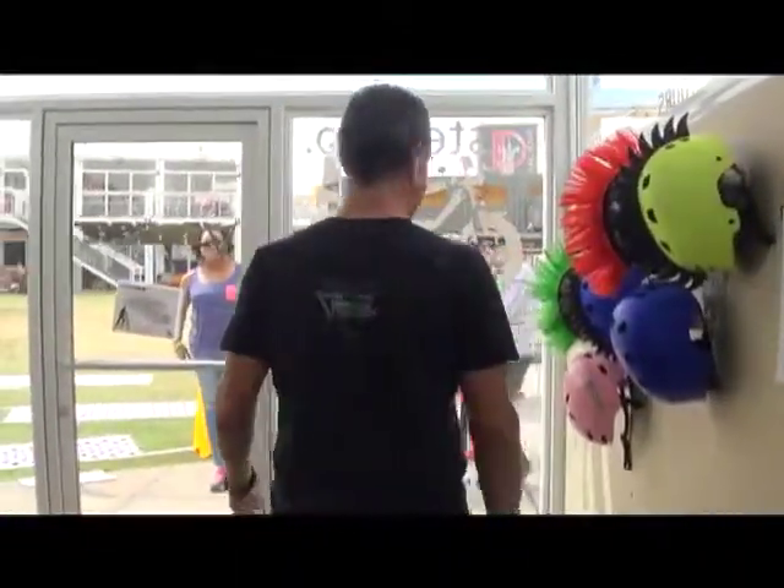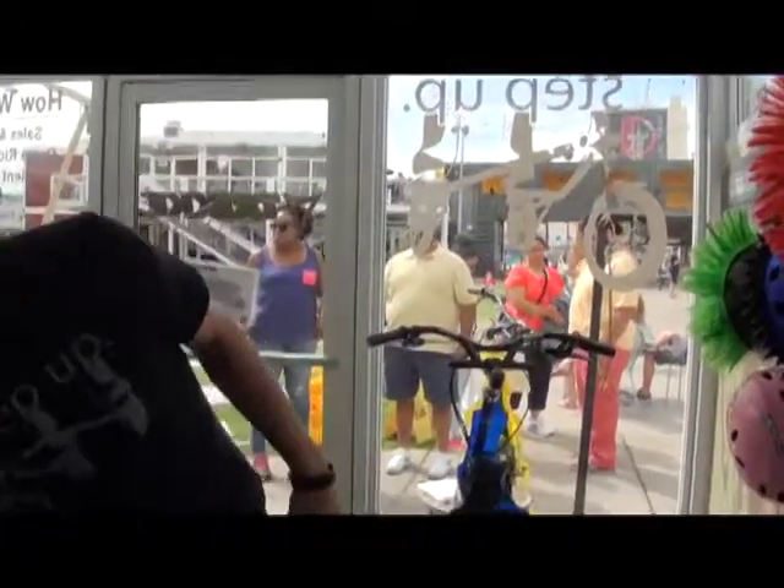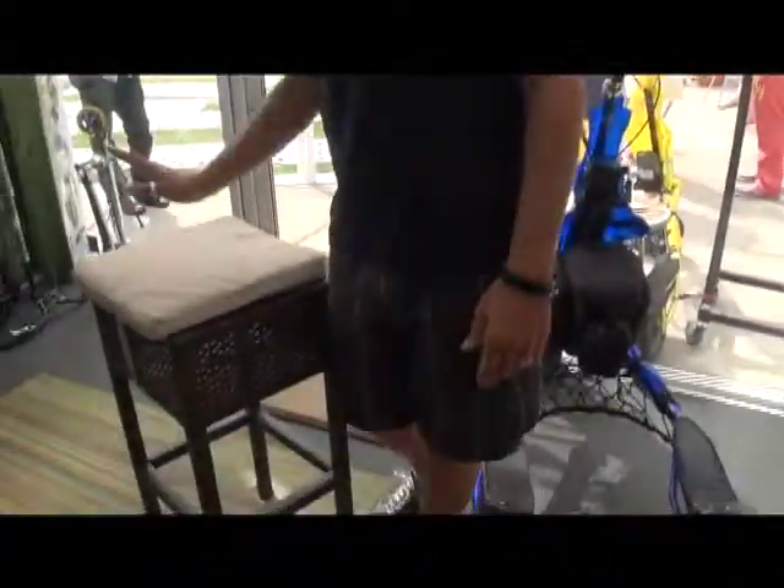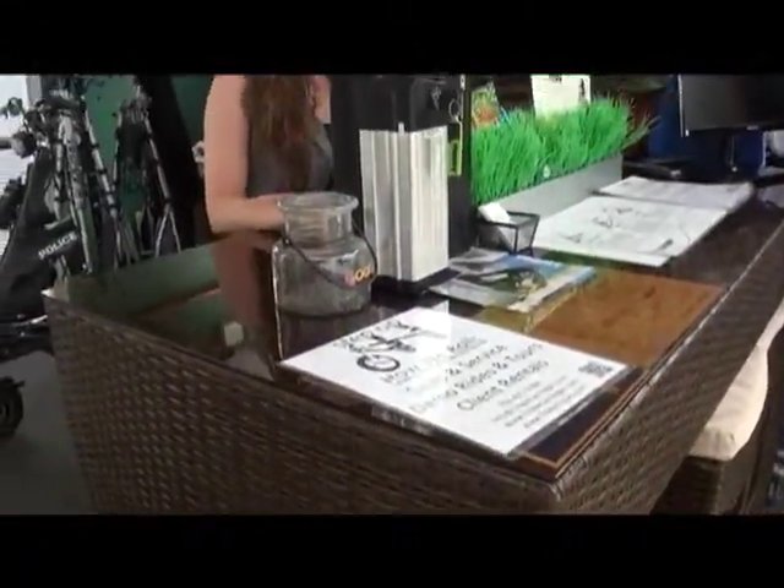Basically, the experience that people are going to have is outside of the shop. They are going to experience us out there. This is a welcoming place at any point. That's why we have this bar concept — sit down, have a conversation with somebody, and that's how we roll.